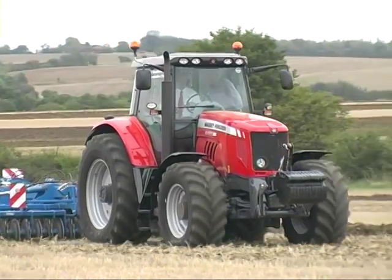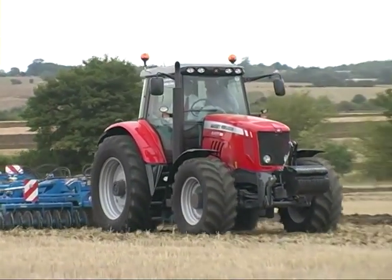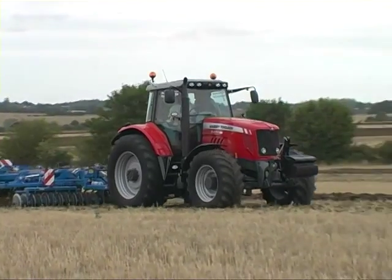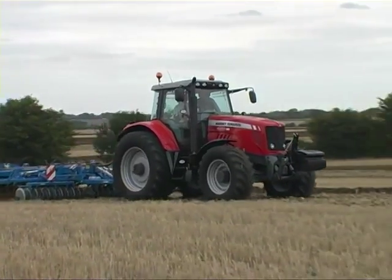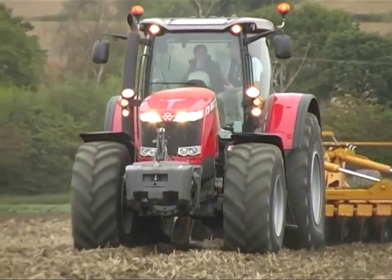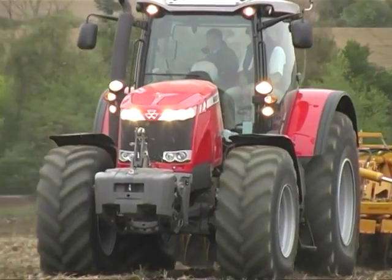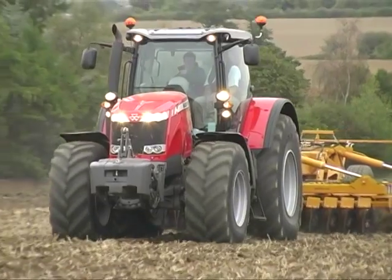All these makes and models use this technology, but one make in particular can lay claim to laying the basis for this technology in the farm tractor. These new Massey Ferguson tractors share an ancestry that can be traced back to 1986, when the company introduced the world's first thinking tractors.